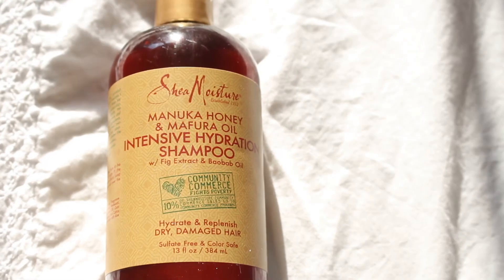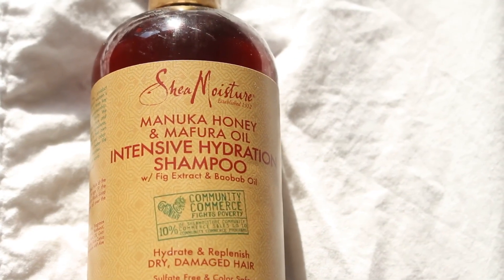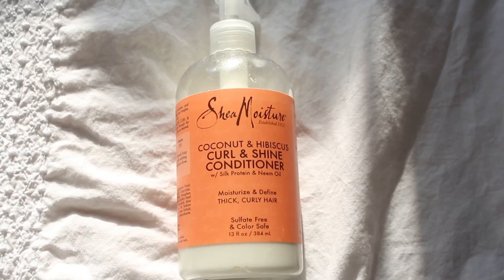So to wash my hair, I use the Shea Moisture Manuka Honey and Mafuro Oil Shampoo because I really like it since it's really moisturizing and so it won't dry my hair out.